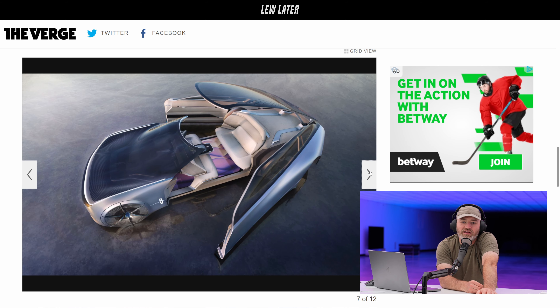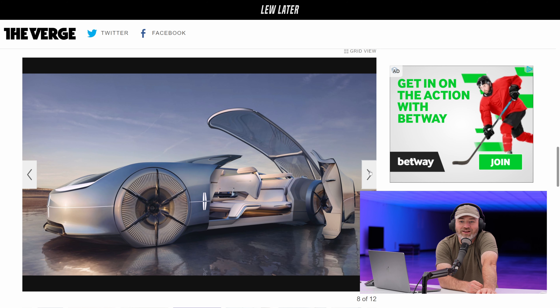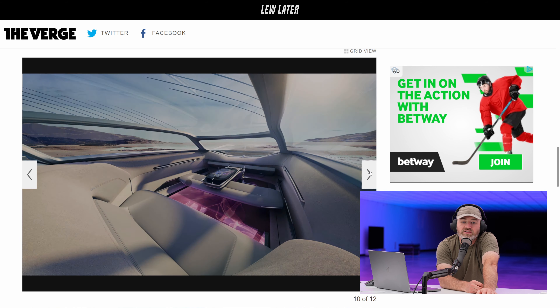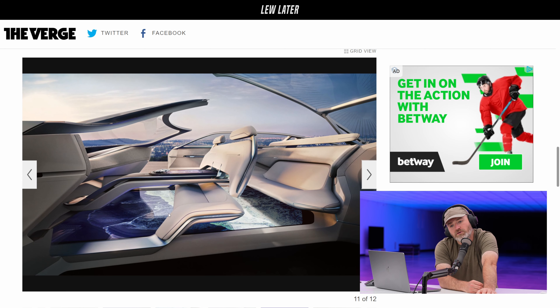Look at that couch in there. It all opens up — the doors, the lid, the roof, everything together. That's going to be quite a show. This is definitely part of the autonomous future. There's also a giant screen at the bottom showing what's underneath — apparently it's just a giant screen.